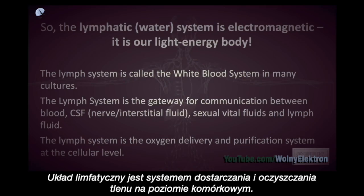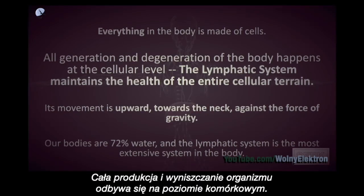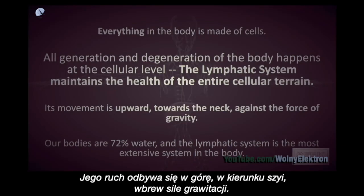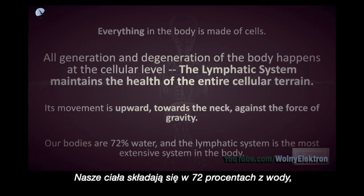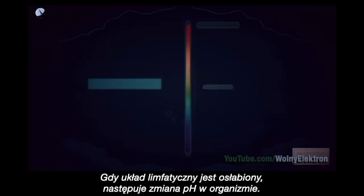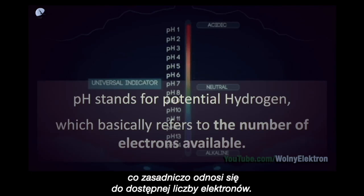The lymph system is the oxygen delivery and purification system at the cellular level. Everything in the body is made of cells. All generation and degeneration of the body happens at the cellular level. The lymphatic system maintains the health of the entire cellular terrain. Its movement is upwards towards the neck, against the force of gravity. Our bodies are 72% water and the lymphatic system is the most extensive system in our body. When the lymphatic system is compromised, there will be a change in the body's pH. pH stands for potential hydrogen, which basically refers to the number of electrons available.